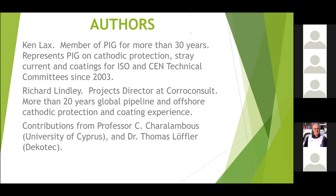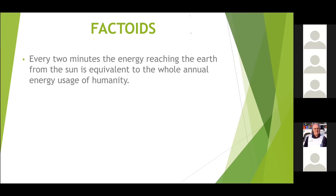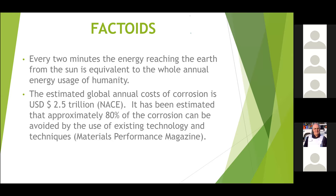A few interesting facts before we kick off. Every two minutes the energy reaching the earth from the sun is equivalent to the complete annual energy use of humanity — quite staggering, and that shows why we have the increase in solar systems. The other staggering factor is that 2.5 trillion US dollars is the estimated global annual cost of corrosion, and it's been estimated that about 80% of that could be avoided.